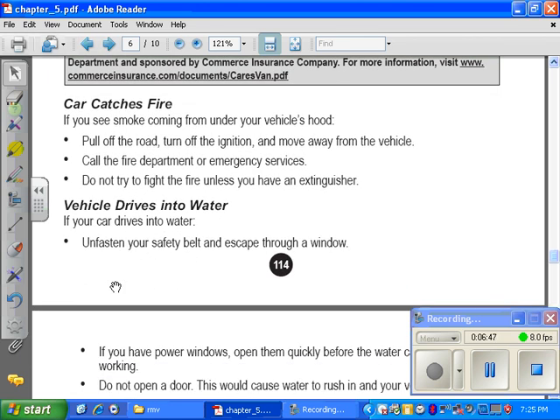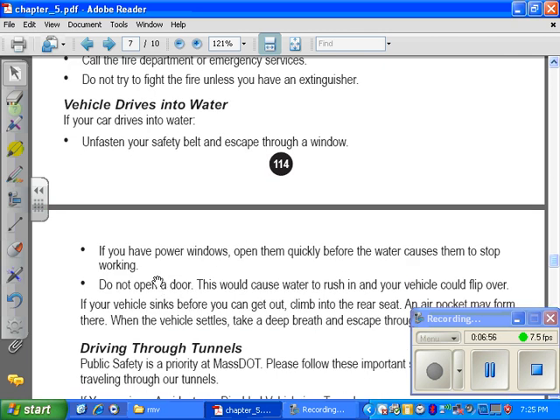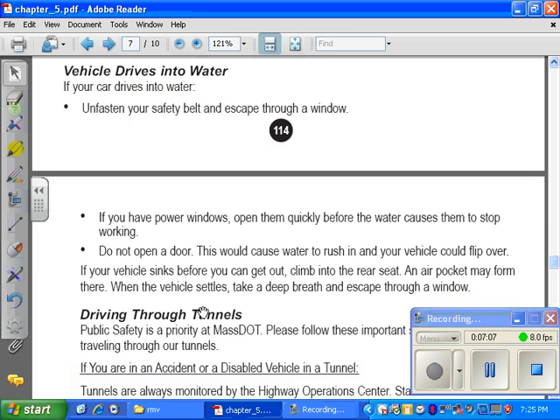If your vehicle drives into water. If your car drives into water, unfasten your safety belt and escape through a window. If you have power windows, open them quickly before the water causes them to stop working. Do not open a door — this would cause water to rush into your vehicle and could flip it over. If your vehicle sinks before you can get out, climb into the rear seat. An air pocket may form there. When the vehicle settles, take a deep breath and escape through a window.